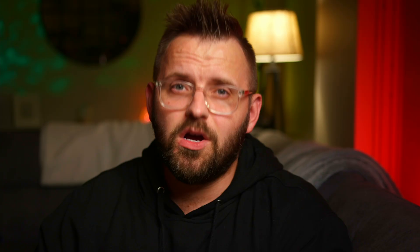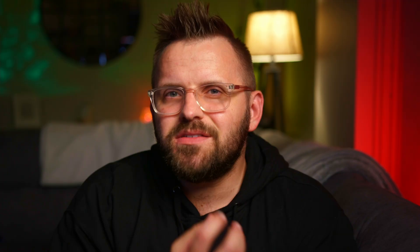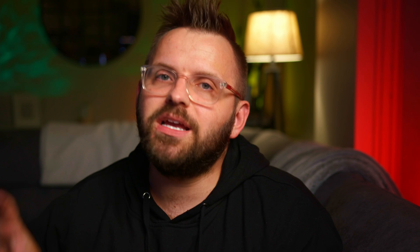This gently shaded sage anchors and uplifts, and it also has the LRV right above that at 46.33, so basically it's a mid-tone color. I absolutely love the concept of this being a flower stem in your design — basically a baseline to your hand-picked flower colors, which can be in the form of all kinds of different color hues and botanicals. October Mist just seems to be an alternative to our old friend gray in the sense that it's not going to offend anyone because it has enough saturation to be felt, but it's not overpowering in the slightest.